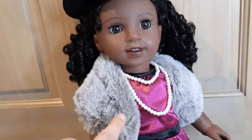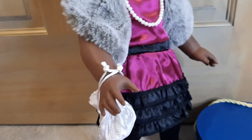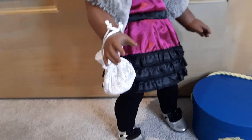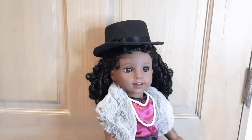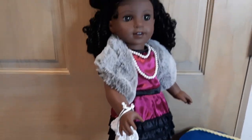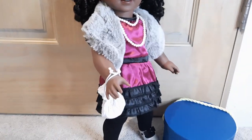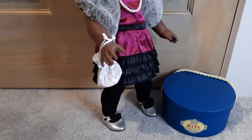The fur is very soft. I like the beads. I like the little pouch — I don't think it goes with this outfit, but I like the pouch. The tights are what was definitely missing from the jazz outfit. I really like Claudie and I want to support her collection, but I'm going to give this a B minus.